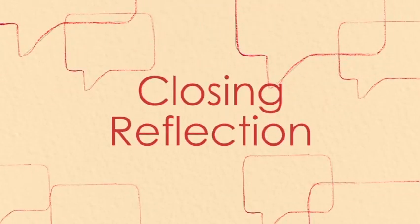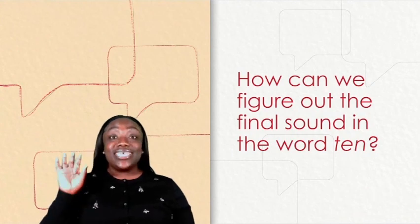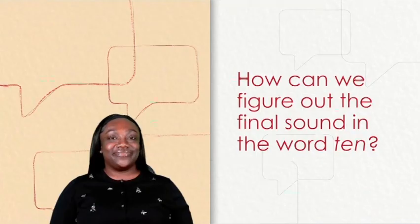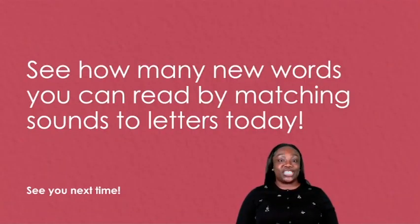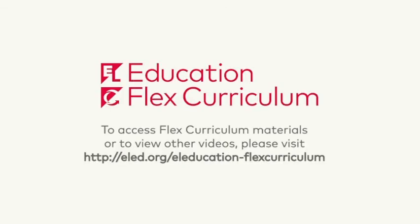Closing reflection. How can we figure out the final sound in the word ten? We can tap the sounds we hear. You got it. See how many new words you can read by matching sounds to letters today. See you next time. Bye!